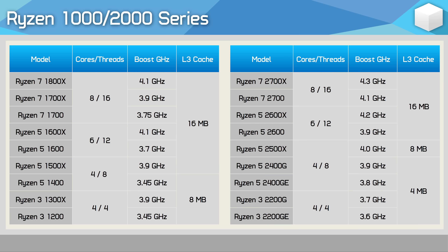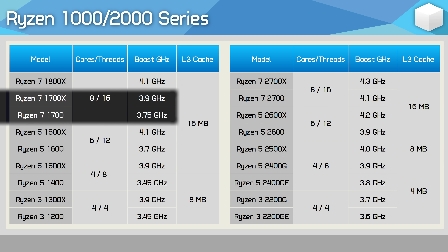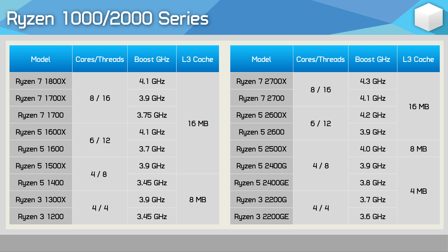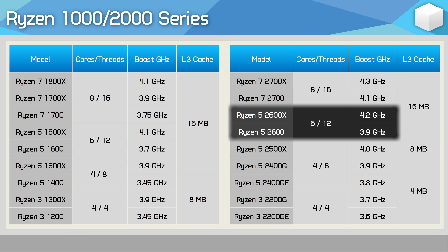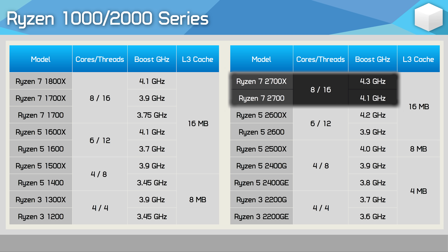Back in 2017, you could buy X or non-X versions of multiple models, with the only difference being clock speed. Though of course all parts were unlocked anyway, so it didn't really matter too much. For example, the Ryzen 5 1600X and 1600 were effectively the same part, as was the Ryzen 7 1700X and 1700. Then with the Zen Plus Ryzen 2000 series, we saw a similar naming structure — the 2600X and 2600 were the same part with a minor clock speed discrepancy, and the same was true of the 2700X and 2700.